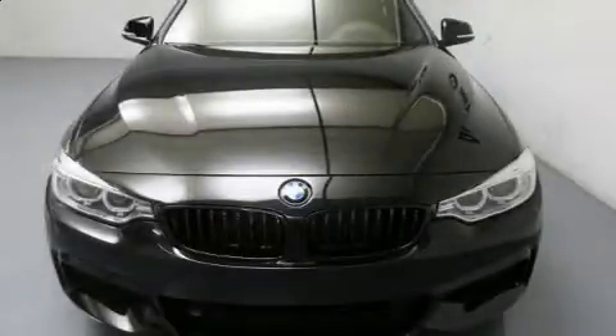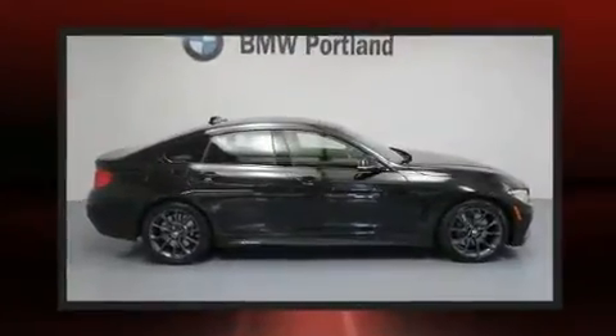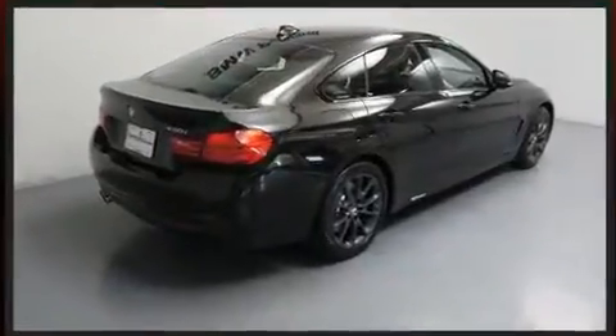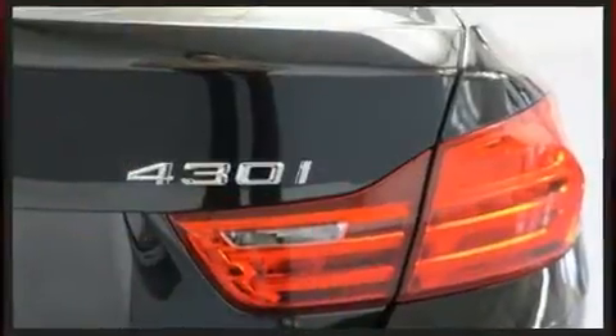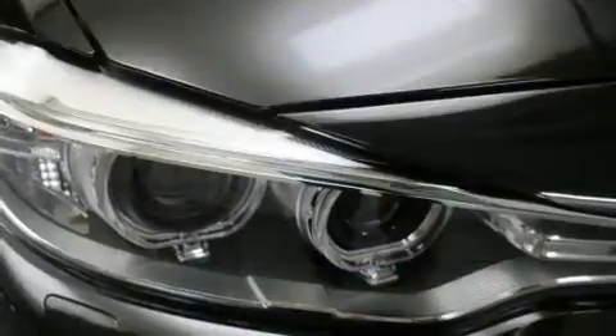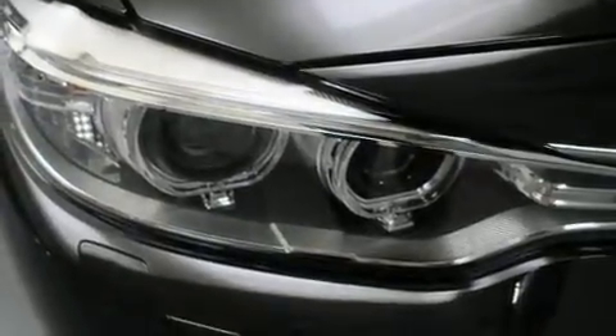The 2017 BMW 430i — this four-door, five-passenger coupe still has fewer than 5,000 miles. BMW made sure to keep road handling and sportiness at the top of its priority list. It features an automatic transmission, rear-wheel drive, and a 2.0-liter four-cylinder engine. A turbocharger is also included as an economical means of increasing performance.